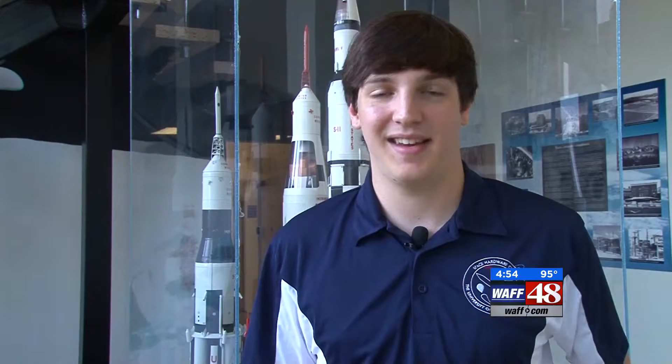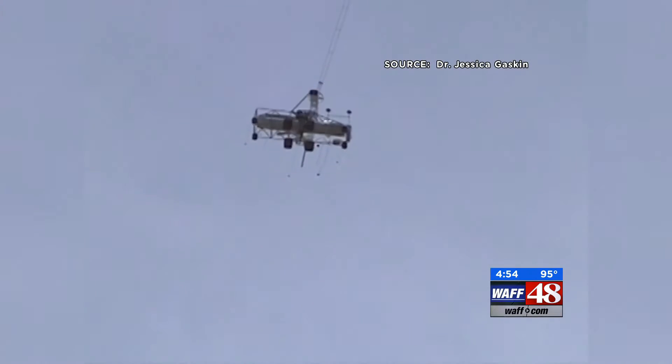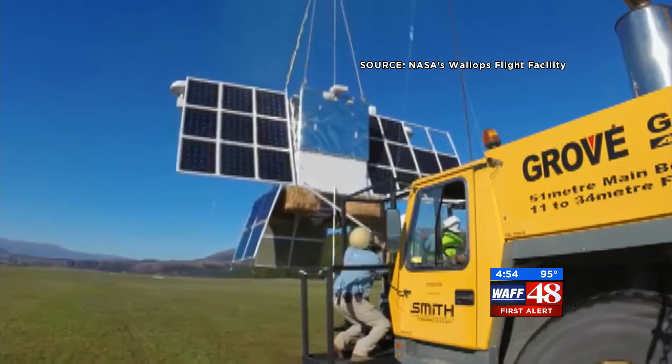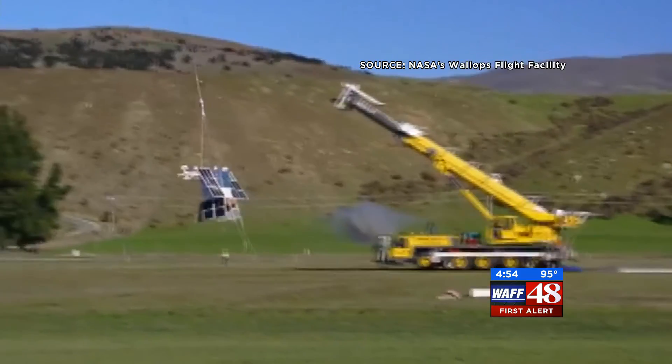Bauer said he feels like a kid in a candy shop when it comes to space projects. The fact that we get to make this product for NASA and then go fly it is just an incredible experience, and it's something that I think we'll all remember for the rest of our lives.